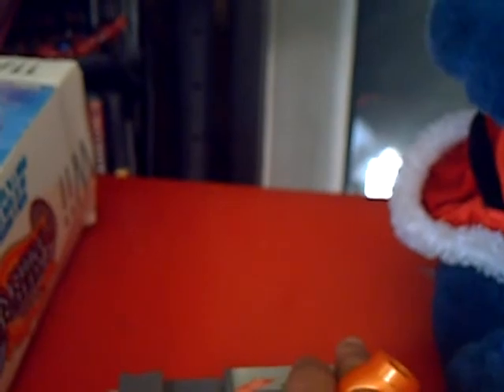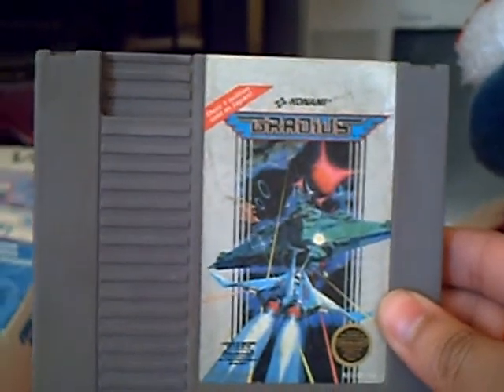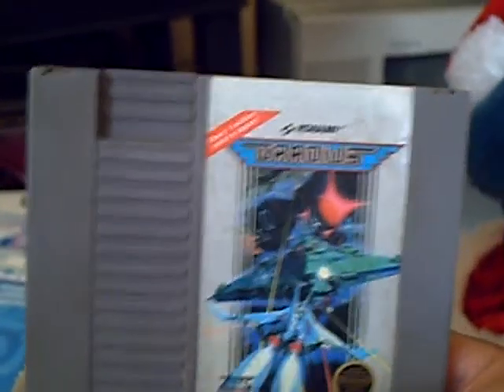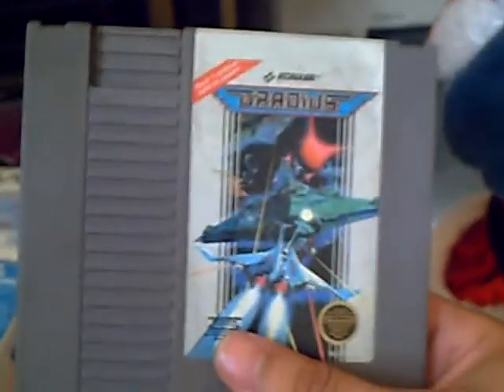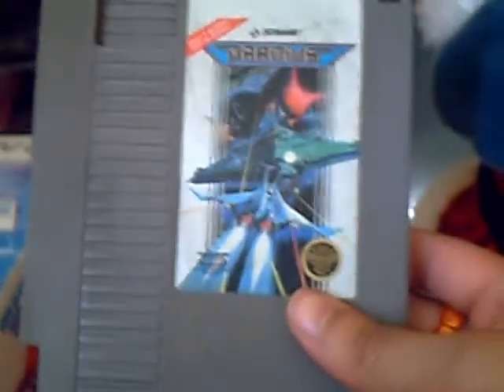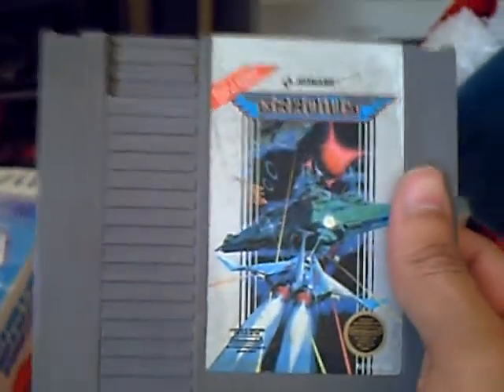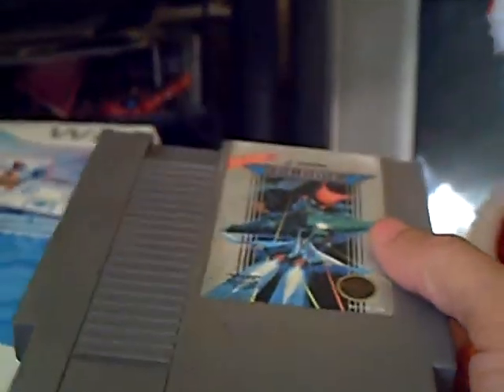The next game is actually one of my milestone games because it's the 200th game in my NES collection, and that's Gradius. It's not in the best condition. I had to open it up and clean it inside because it was really, really dirty. The stickers kind of faded and I still have to clean it some more because when I pop it into the NES it plays, but then the graphics get all dirty and weird things pop up. On a shooter that's very bad because you don't know what's an obstacle, what's a bullet, and what's just a graphic glitch. But this one's important because it's my 200th NES game, so I'm really happy about that.